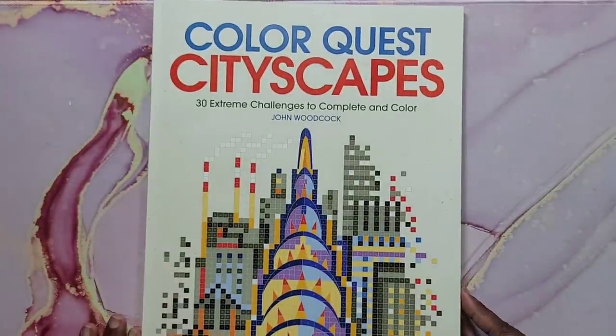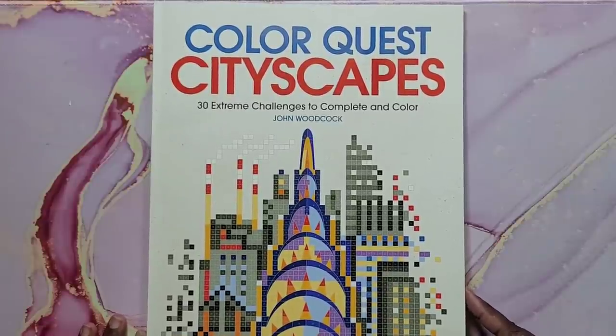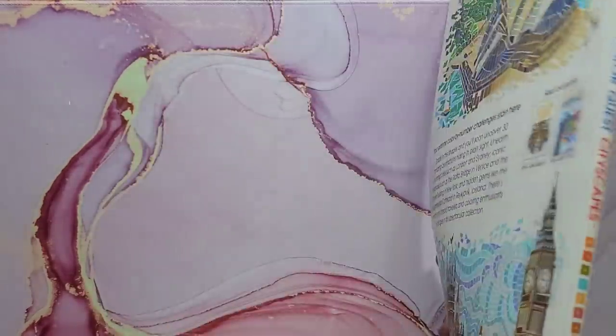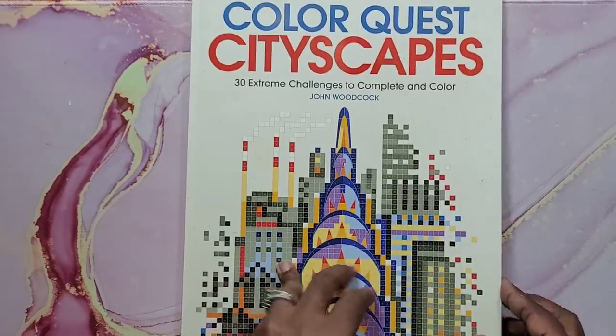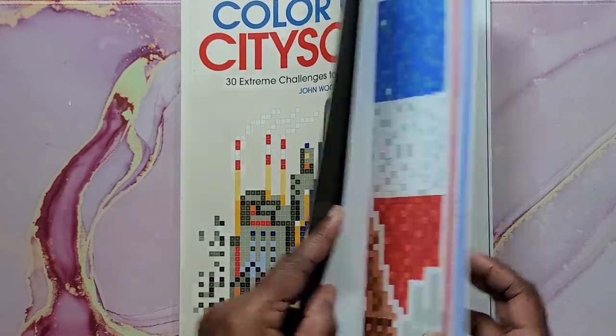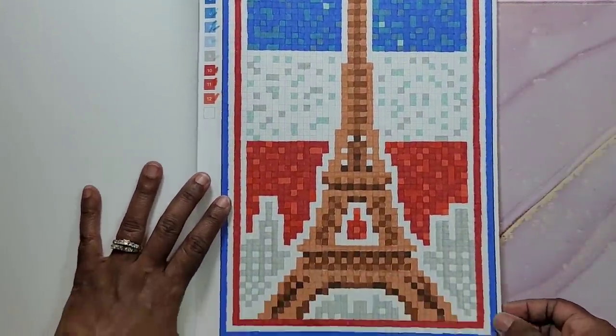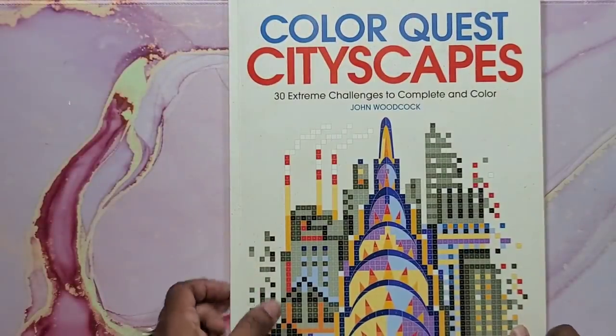Next is Color Quest Cityscapes by John Woodcock. It's a large book, close to 11 by 16. I did this picture here. You really can't see what's going on in some of the pictures because it has a variety — some squares, some with actual pictures or shapes to color. It's a really fun book to sit down and do; I used Crayola Super Tips in that one.